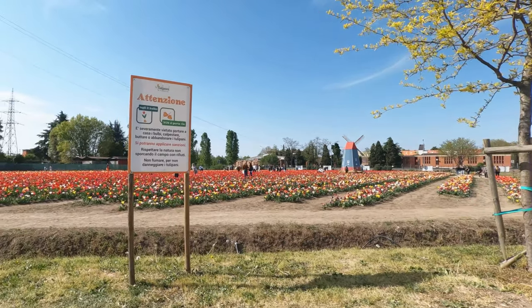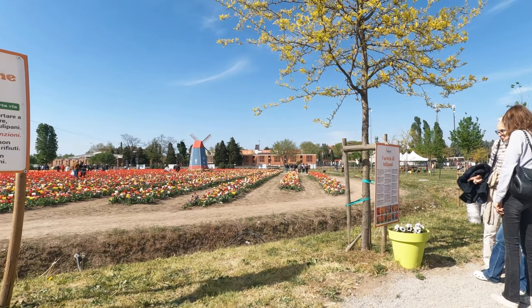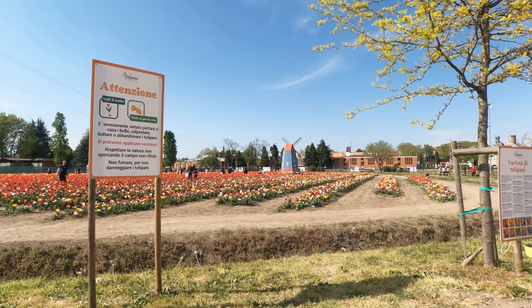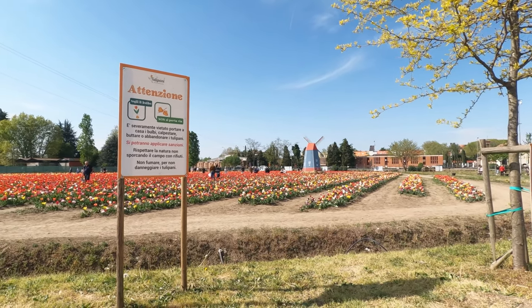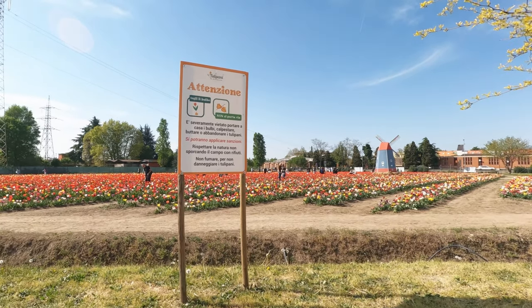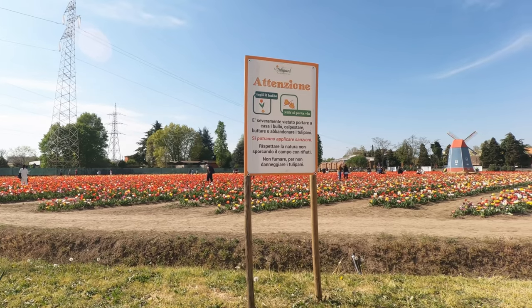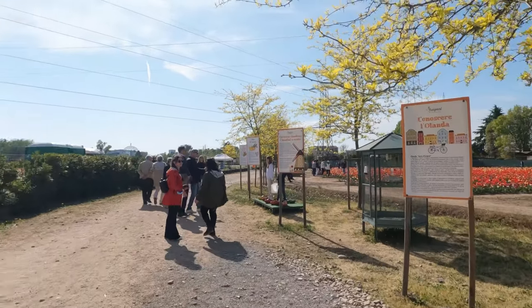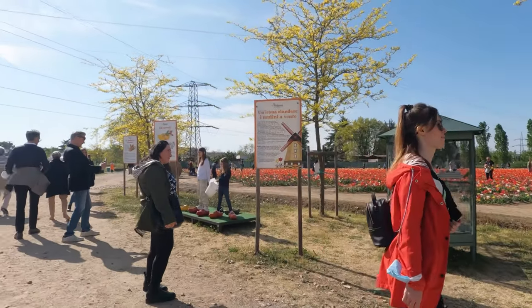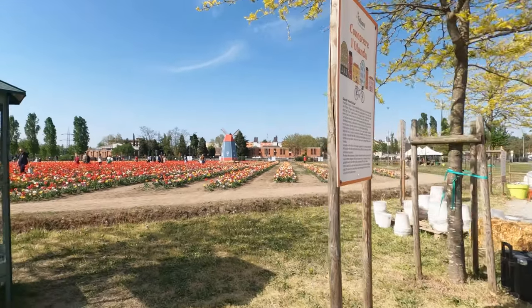Tulips grow best as perennials in climates with moist, cold winters and warm, dry summers. Plant the bulbs 4–8 inches deep in the fall — a depth about three times the size of the bulbs — in a sunny location with well-drained soil. Because they sprout and bloom so early in the spring, tulips can work well beneath trees and shrubs that will leaf out to create shady conditions later in the season. Space the bulbs 2–5 inches apart, depending on their size, with the pointy end facing up.